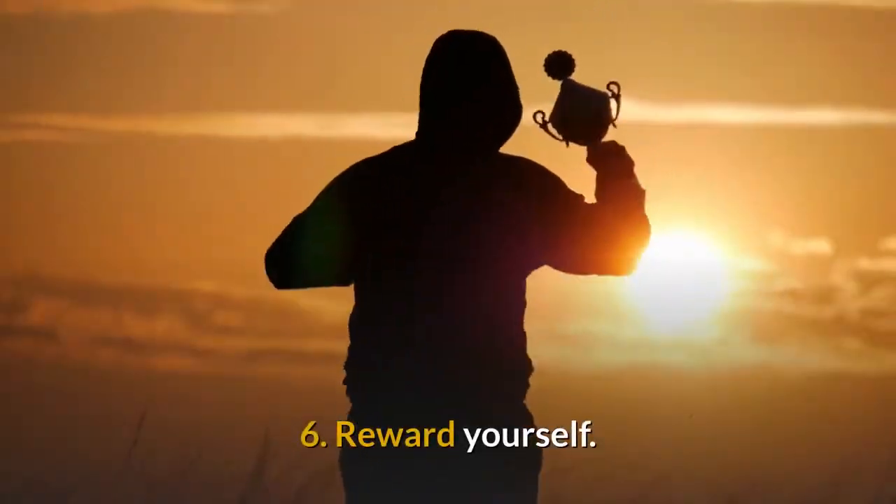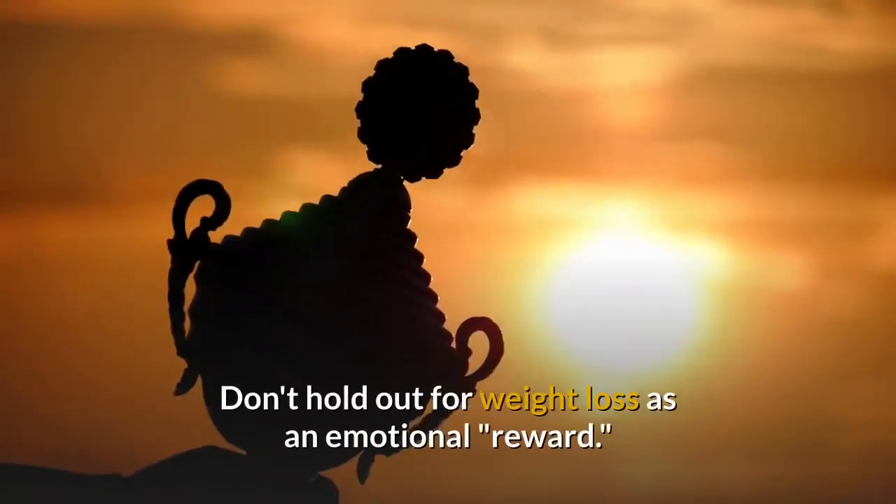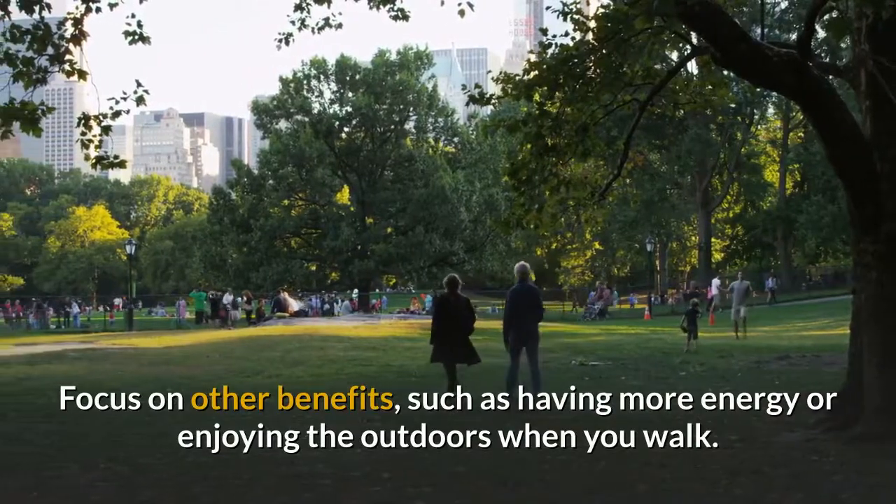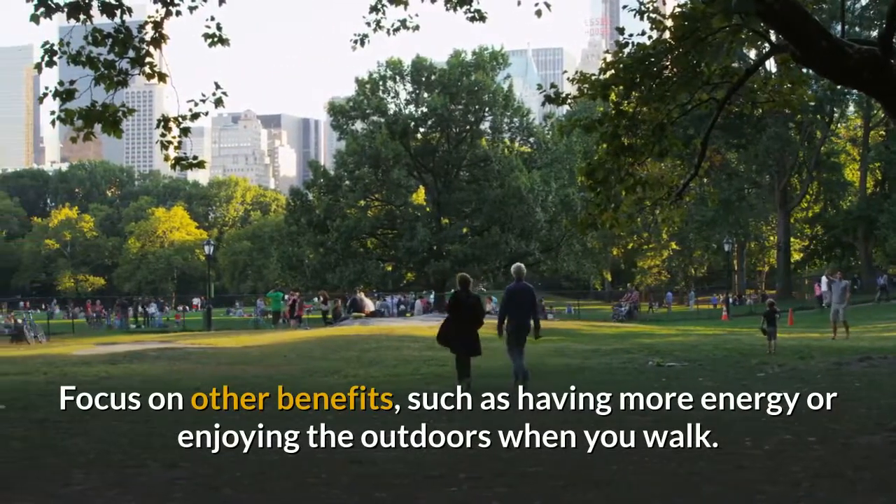6. Reward yourself. Don't hold out for weight loss as an emotional reward. Focus on other benefits, such as having more energy or enjoying the outdoors when you walk.